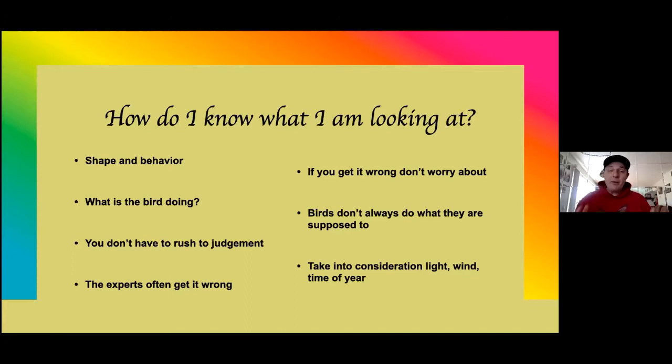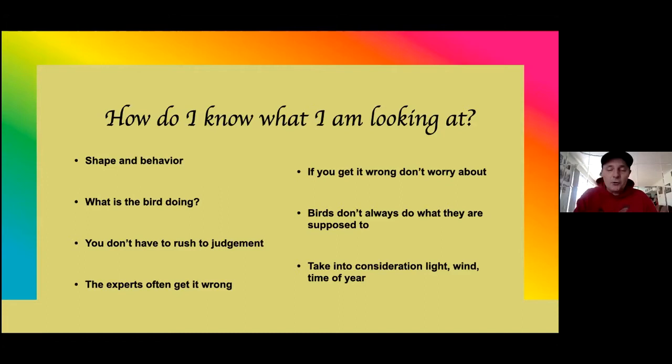Birds don't always do what they're supposed to do. A turkey vulture flies with its wings in a V, but if the wind's doing something, it can throw you off — the wind is affecting its wings and they look more folded back, making it look more like a falcon than a broad-winged hawk. So they don't always do what they're supposed to do. Take into consideration the light and the time of year — that could really help you. If it's the end of November, the chances that you're seeing a broad-winged hawk is probably not a big chance. The time of year can really help you reduce that checklist of what am I looking at.